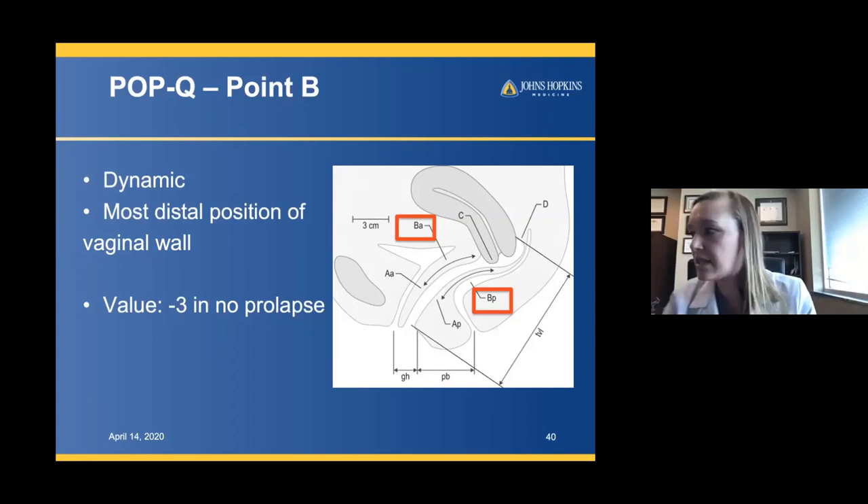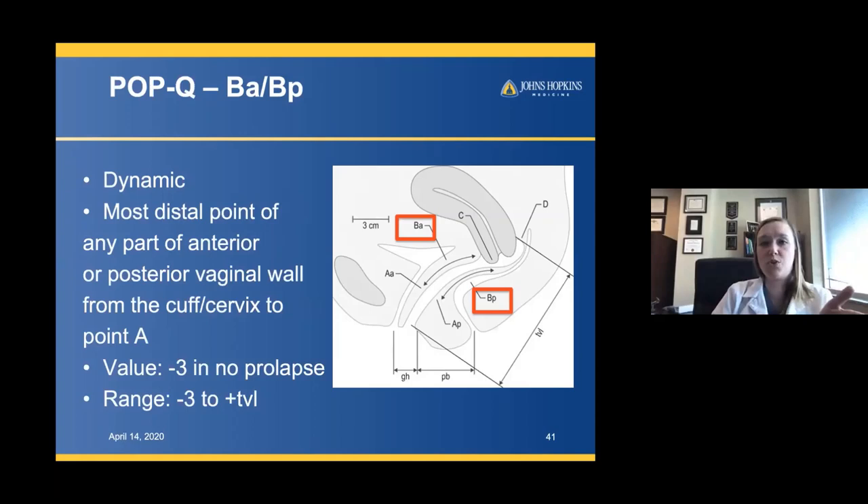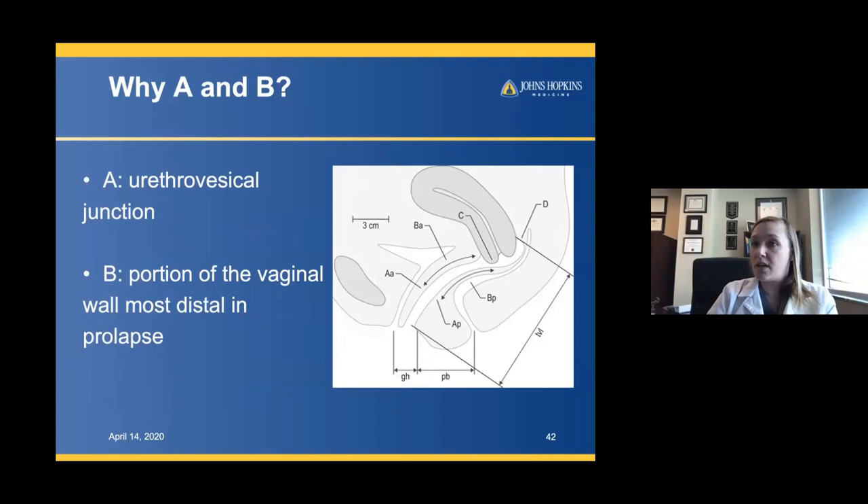The B point ranges from negative three with no prolapse all the way to positive total vaginal length. The A point is important for urethral hypermobility because it's at the urethrovesical junction; the B point is important for prolapse — it tells you the most distal vaginal wall in prolapse. The C point is the most distal edge of the cervix when you have a uterus, or the leading edge of the vaginal cuff after complete hysterectomy.